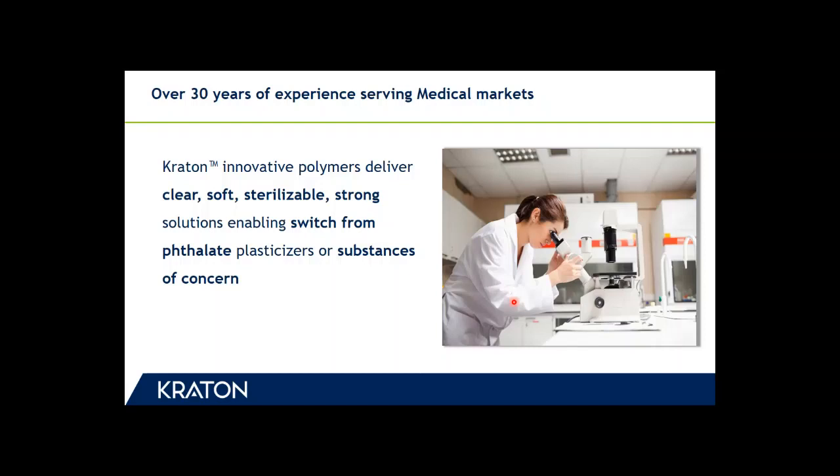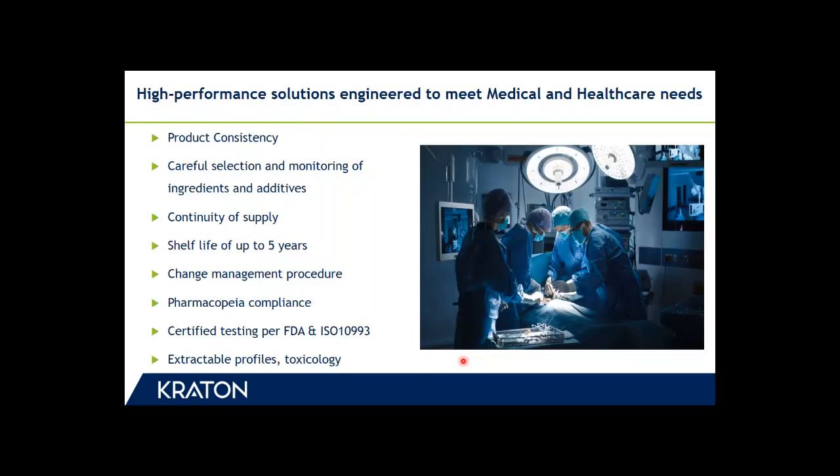With over 30 years of experience in serving the medical market, our polymers deliver clear, soft, sterilizable, and strong solutions, enabling plasticizer-free end products with the potential for significant reduction of substances of concern. Our polymer solutions are geared towards the medical industry by providing a high level of product consistency, ensured by our manufacturing processes. We are very careful in selecting the raw materials and additives used in our solutions, and our products ensure continuity of supply by having multiple manufacturing locations globally.